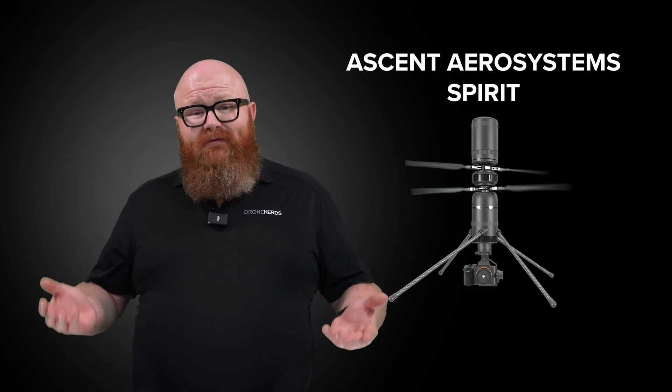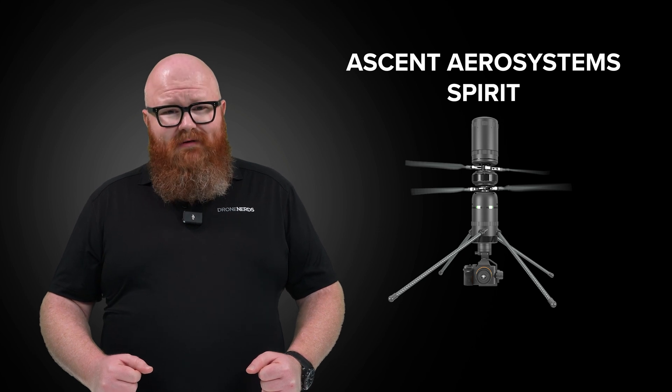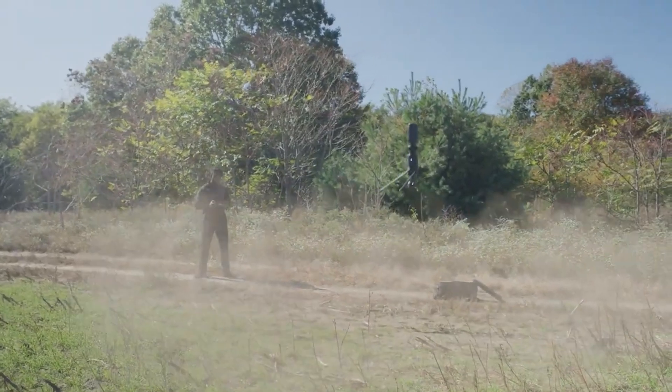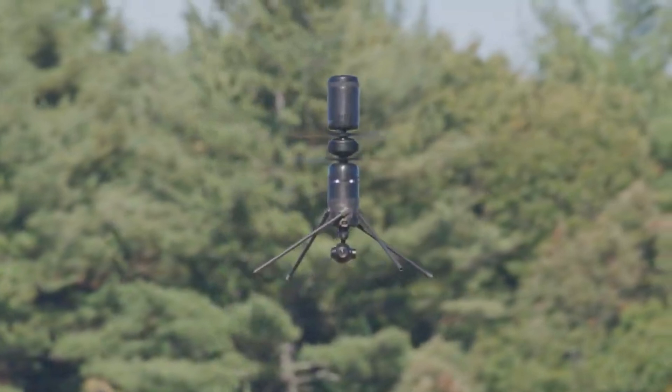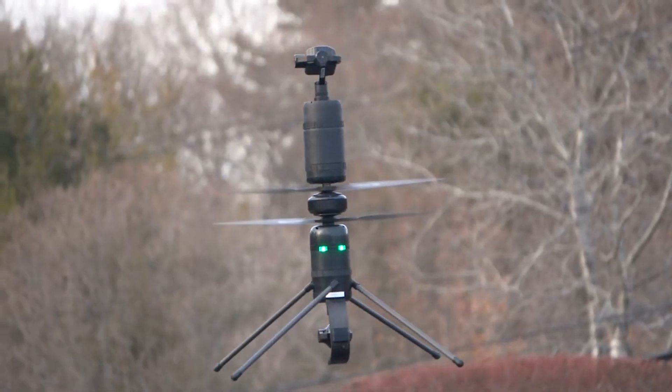The Ascent Aerosystems Spirit is a compact, all-weather, modular platform that is incredibly unique. It employs the use of coaxial rotors, and its modular design opens itself up to a plethora of payloads, configurations, and use cases.